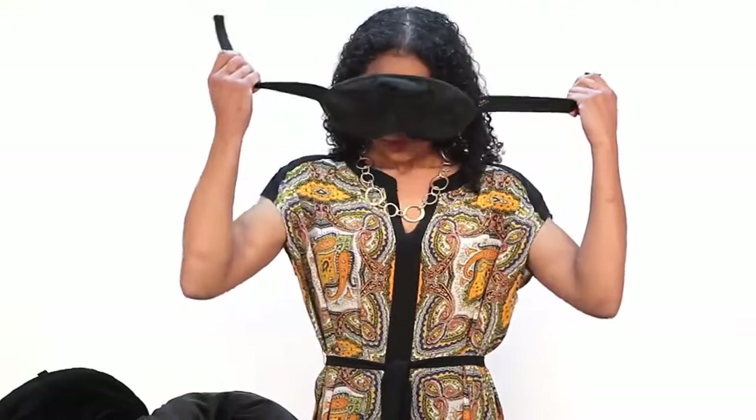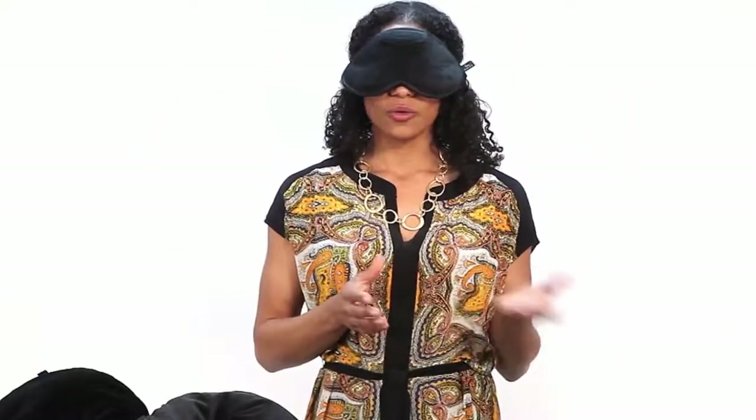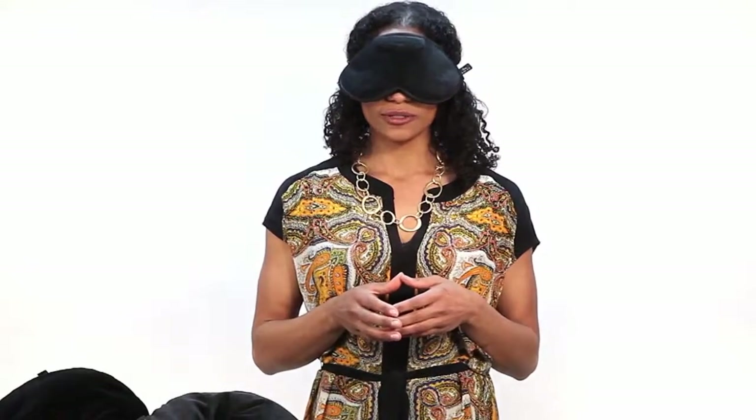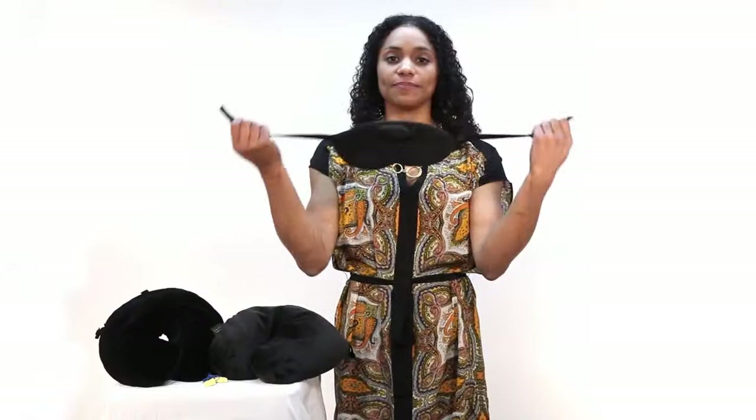Completely hand washable, this one-of-a-kind sleep mask is perfect as an on-the-go solution or as a keep-it-home-for-daily-use solution. Plus, adjustable straps make sure they fit any head size without any loss of comfort.